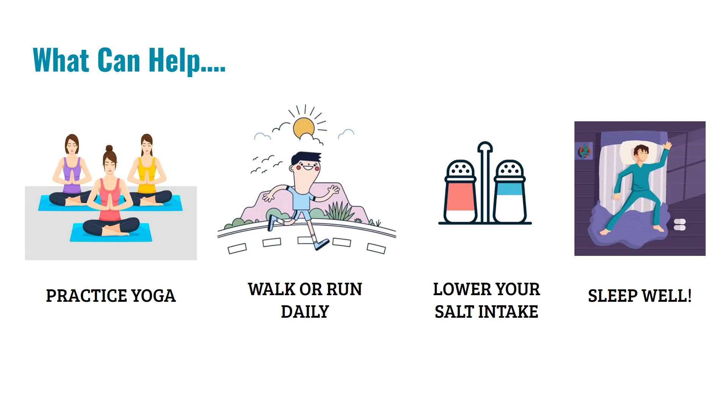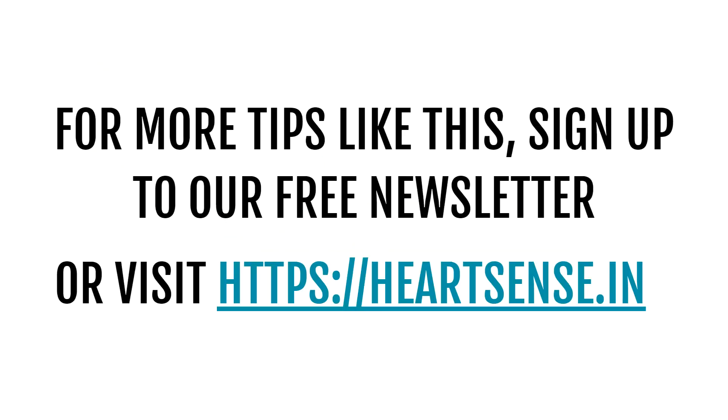If a patient has white coat hypertension, there are certain things that can be done to prevent it from becoming sustained hypertension. Practices such as yoga, regular walking, running, or any form of cardio exercise — tennis, basketball, swimming, cycling, Zumba — any aerobic activity can help bring down blood pressure. The Indian diet is very high in salt, so cutting down salt intake can remarkably reduce blood pressure. Getting a good night's sleep of at least six to seven hours is also important, as poor sleep can lead to overall stress, raise blood pressure, and eventually white coat hypertension can become sustained hypertension.